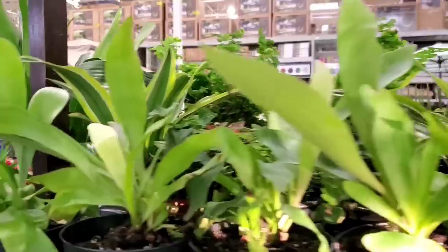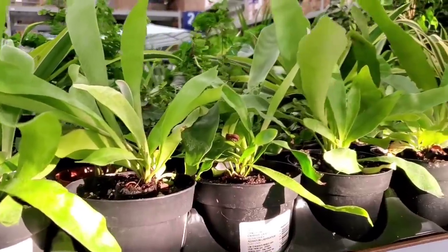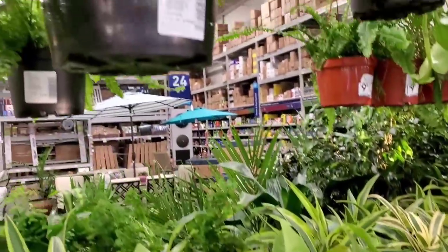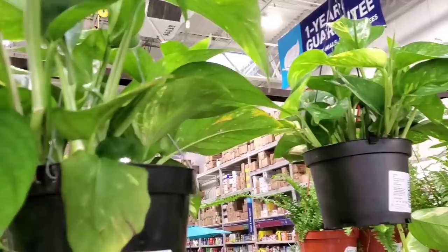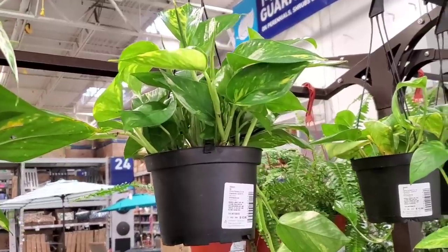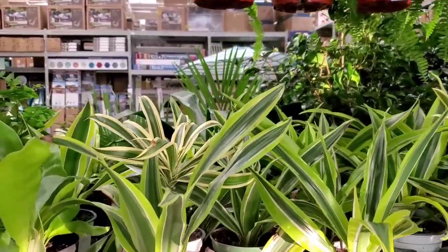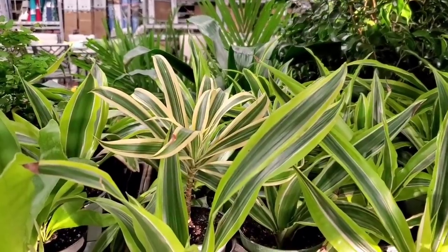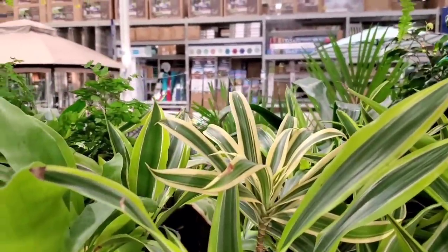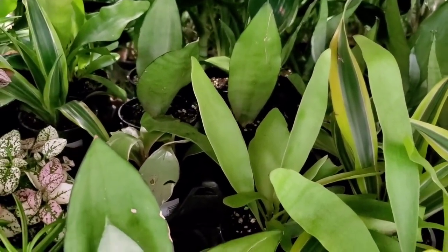They have some staghorns in four-inch pots — these are $5.98. They also have some hanging golden pothos: the big one is $19.98 and the six-inch one is $12.98. Some dracaena lemon lime and dracaena reflexa Song of India for $4.98. Four-inch Sansevieria moonshiners for $4.98 too — that's a really good deal.